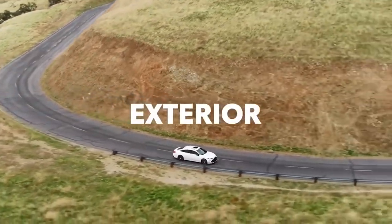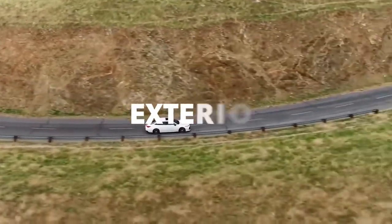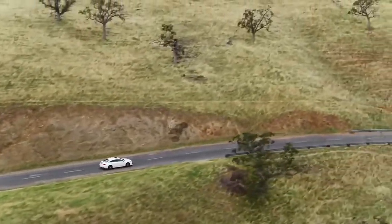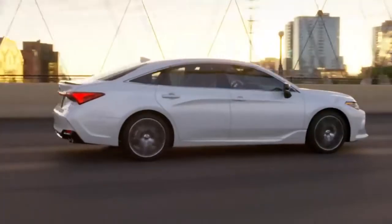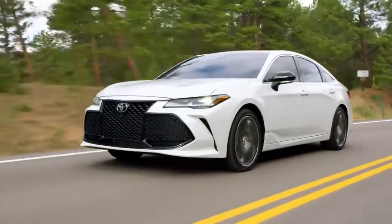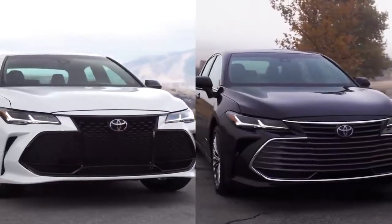Even at a glance, it's clear that Avalon's bold and easy-on-the-eyes design is unlike anything else on the road. It's both lower and wider than the previous generation, with smooth and sculpted body lines throughout, as well as a choice between two distinct grilles.